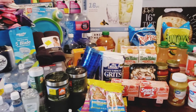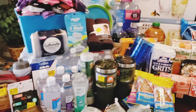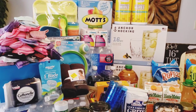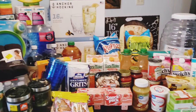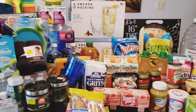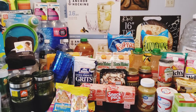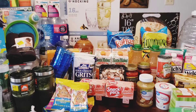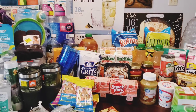Alright y'all, that is it for the Sam's and Walmart haul. This will probably last us about a week and a half. If you like the vibe, go ahead and subscribe, make sure you like, share, and comment — and I will see y'all later, bye!